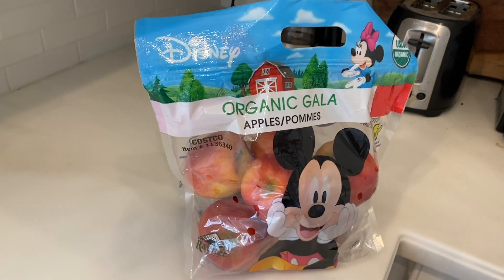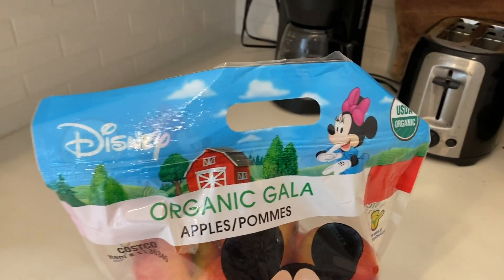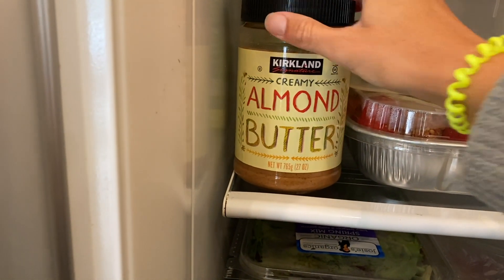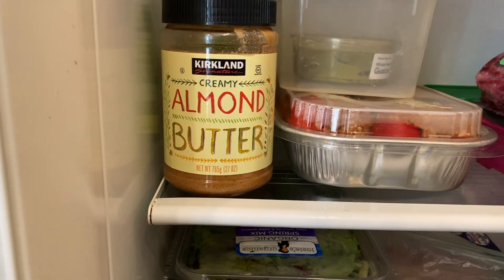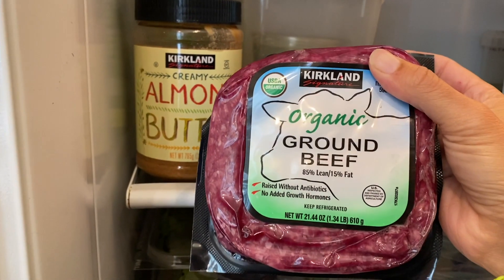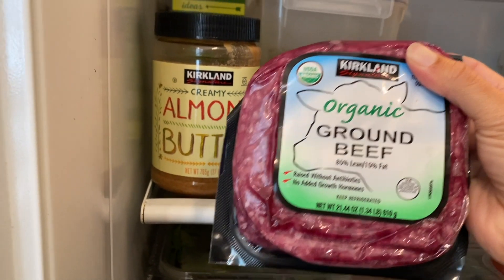Honest juice boxes. Moving on over to the refrigerator — first we have organic apples. Tommy saw Mickey and immediately needed to have them. We also got the almond butter as I mentioned. I also got a variety of organic meats — this is the organic ground beef, and I also got the organic chicken breasts which are down below.